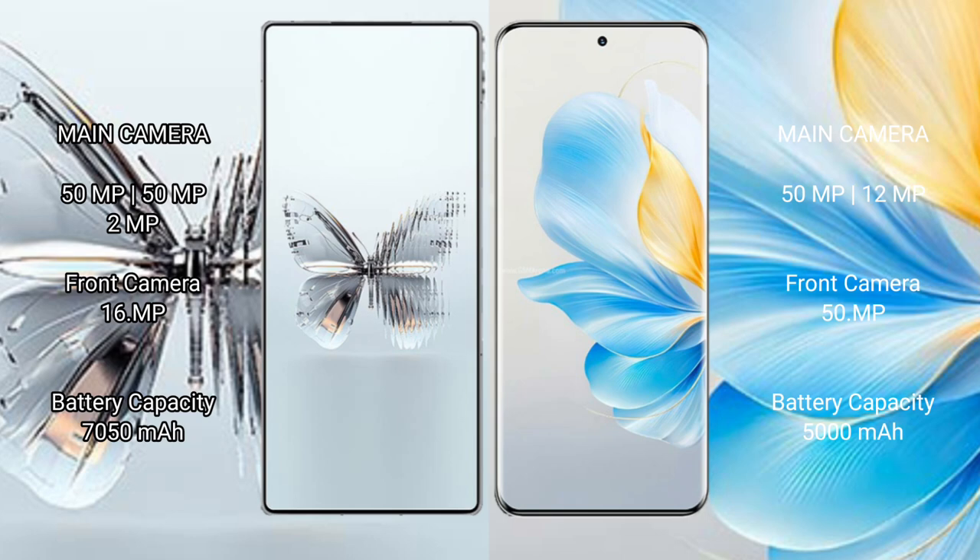Red Magic 10 Pro Plus has a 7,050mAh battery with 120W fast charging support. Honor 100 has a 5,000mAh battery with 100W fast charging support.